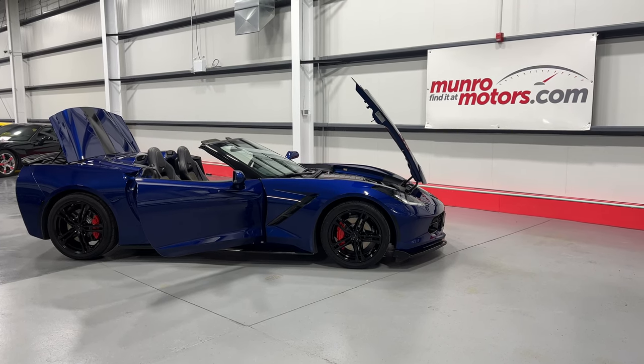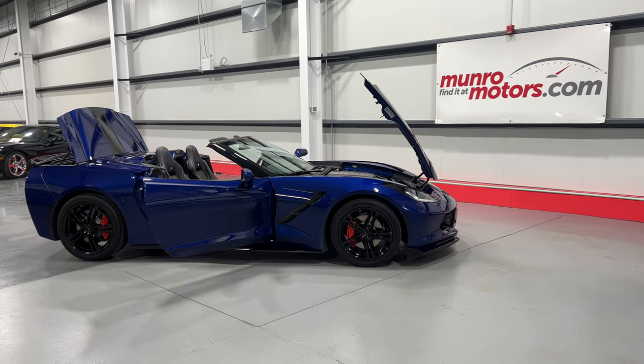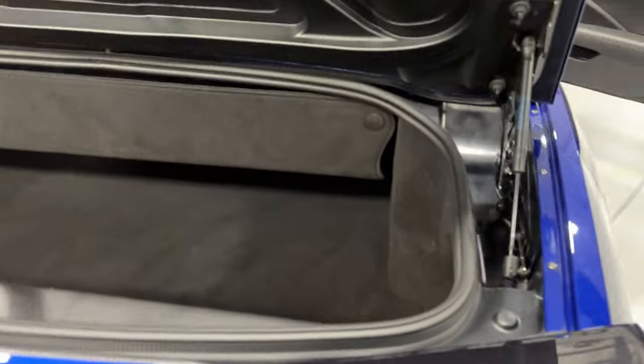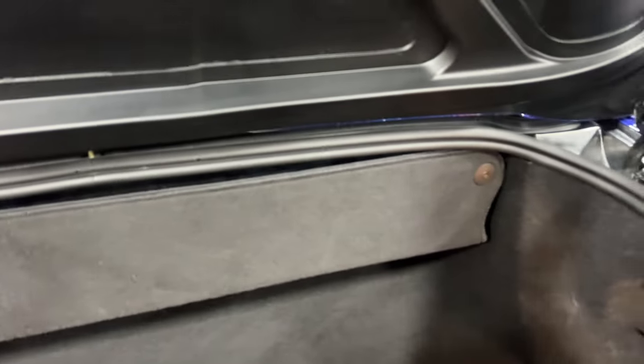Welcome to monroemotors.com. Here we have a 2017 Chevrolet Corvette Convertible 2LT in Admiral Blue on black interior. Starting at the rear of the vehicle — as per GM, the trunk is designed to hold two sets of golf clubs. Definitely not your touring bags, but your carry bags will fit nicely. We've got a cargo net down here, a power socket, a light, and extra storage in this corner. There's also a partition that folds flat when the top is in the up position, giving you more space.